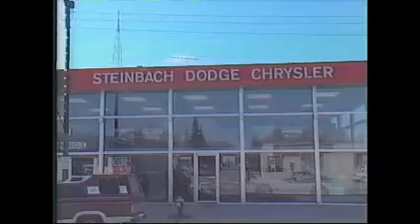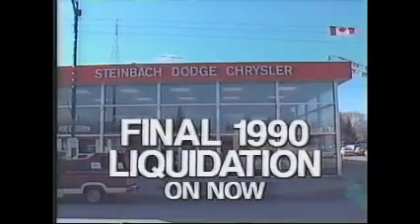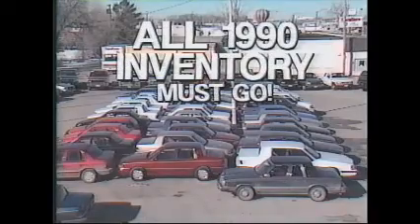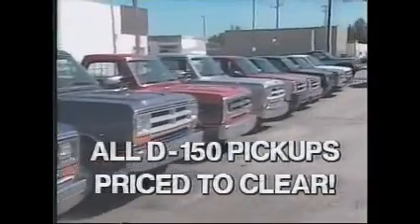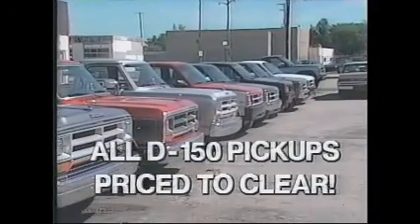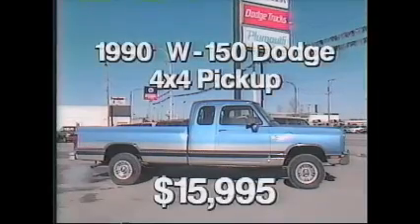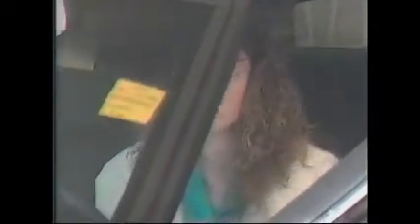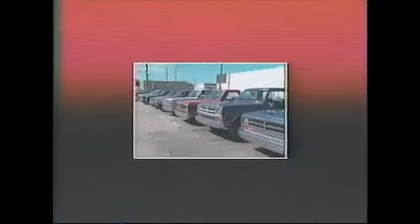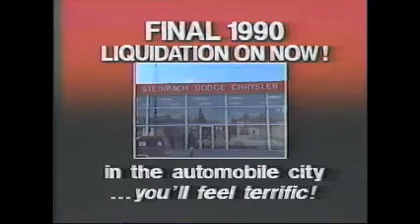Don't miss out on huge savings at Steinbach Dodge during final liquidation '90. New stock is arriving daily and all 1990 inventory must be cleared. Make Steinbach Dodge your truck center by choosing a new D-150 pickup from our super selection, all priced to clear. Or save on this W-150 4x4 for $15,995. Let our knowledgeable, courteous staff choose a vehicle that's right for your style and budget. Visit Steinbach Dodge in the automobile city — you'll feel terrific.